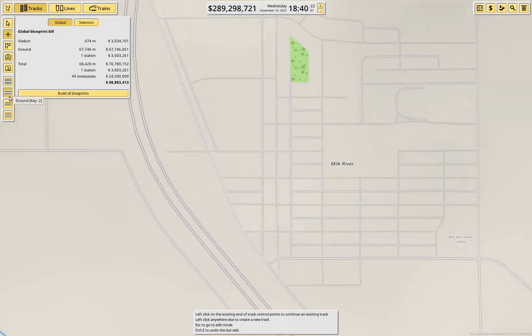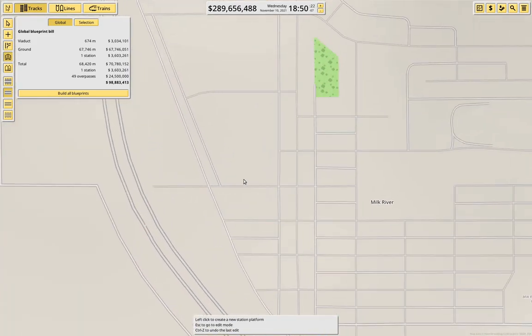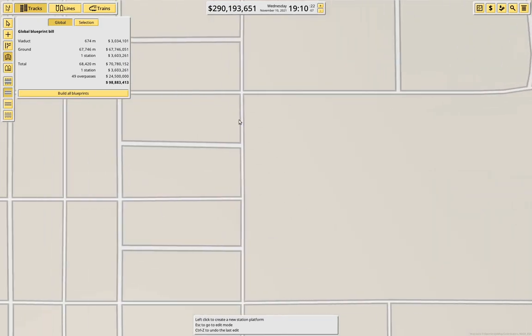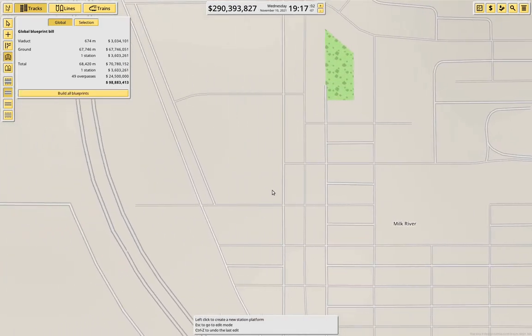We definitely have to have a stop here, but where? I think maybe here — it doesn't get us much of a catchment there. What if we put it here? It's not better. So we'll put it here.